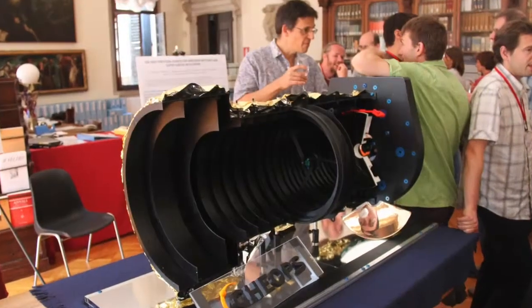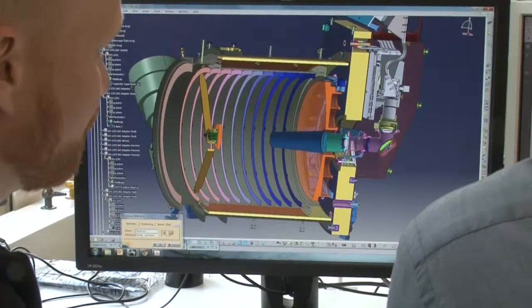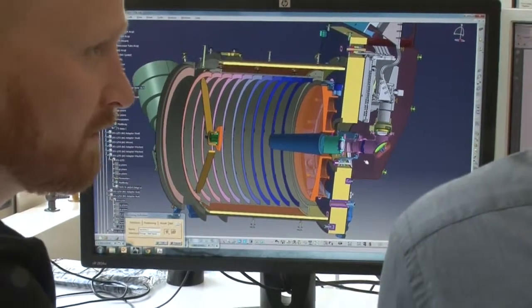Cheops is a flying space telescope with a mirror 33 centimeters in diameter and a total length of about 1.5 meters. Once we have assembled the various parts of the telescope, which are manufactured and sent to us by our partners in Switzerland and abroad, we will test and calibrate the entire telescope in a special lab specifically built for this mission.